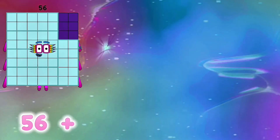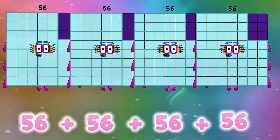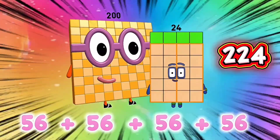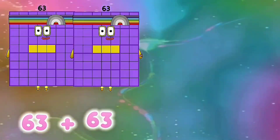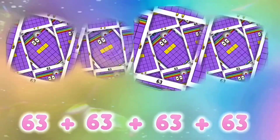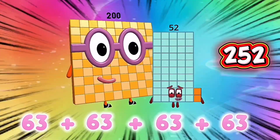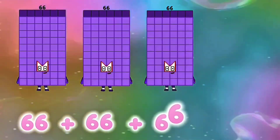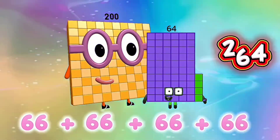56 plus 56 plus 56 plus 56 is equals to 224. 63 plus 63 plus 63 plus 63 is equals to 252. 66 plus 66 plus 66 is equals to 264.